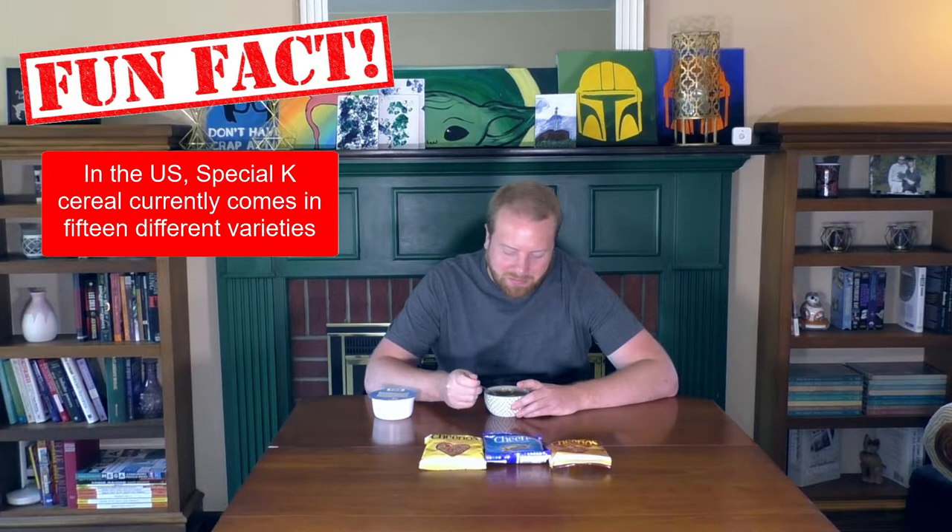Now we've got original Special K. This one's definitely going to be bland. I will say I do love me some red berries though. Hmm, yeah, it's not that good. No. I'd say Cheerios are the clear one up on original Special K.